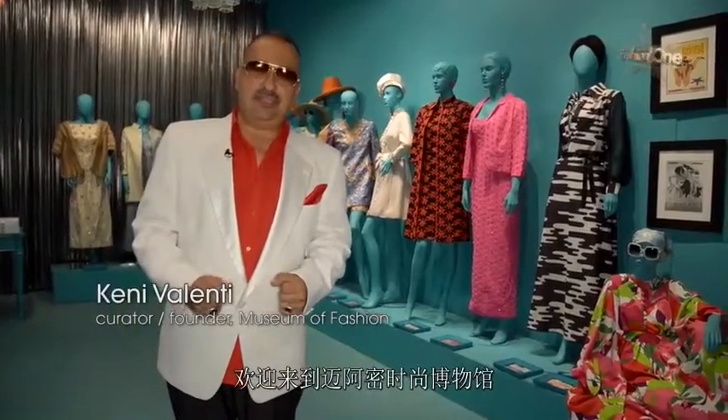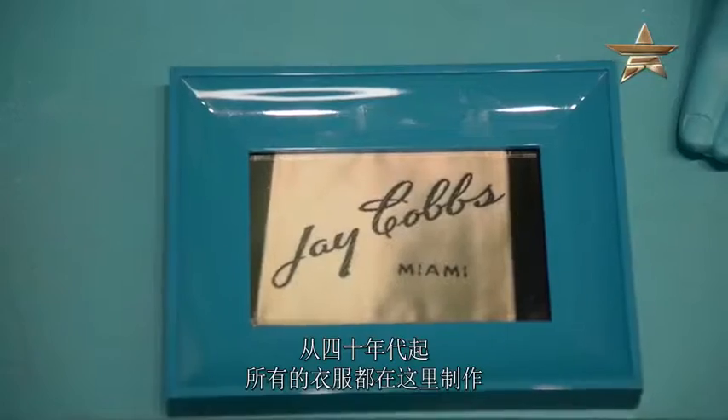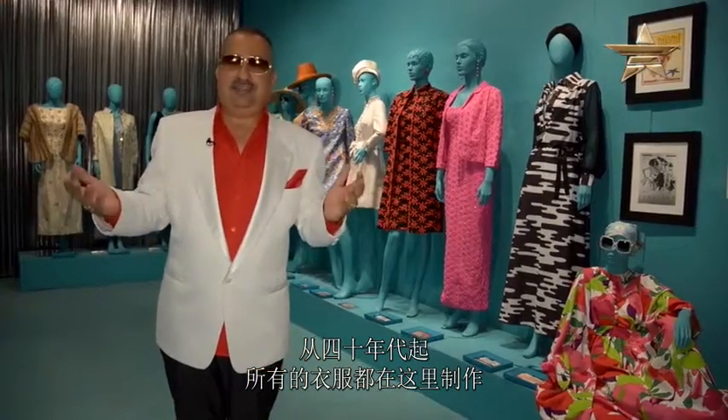Hi, welcome to the Museum of Fashion in Wynwood, Miami. We're kicking off the first show for 2015 with Made in Miami. All these clothes were made here from the 40s until yesterday.